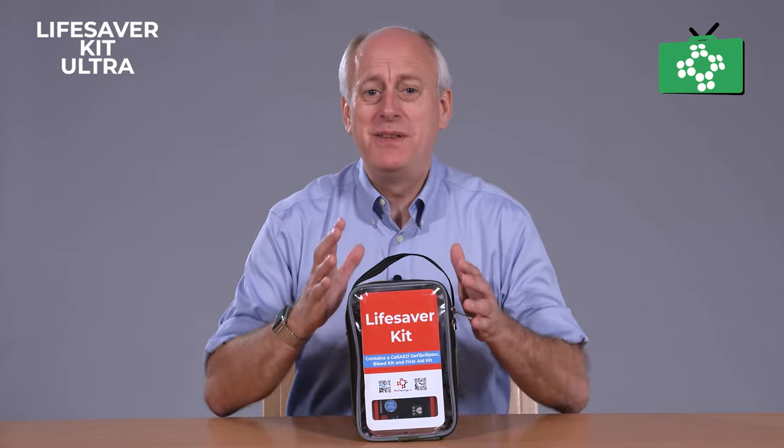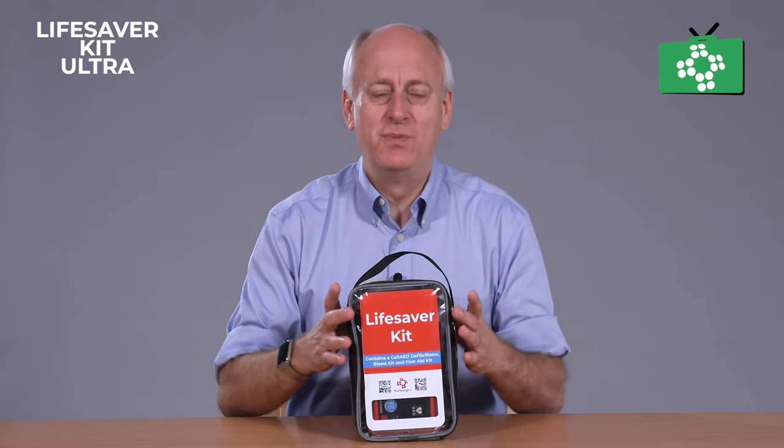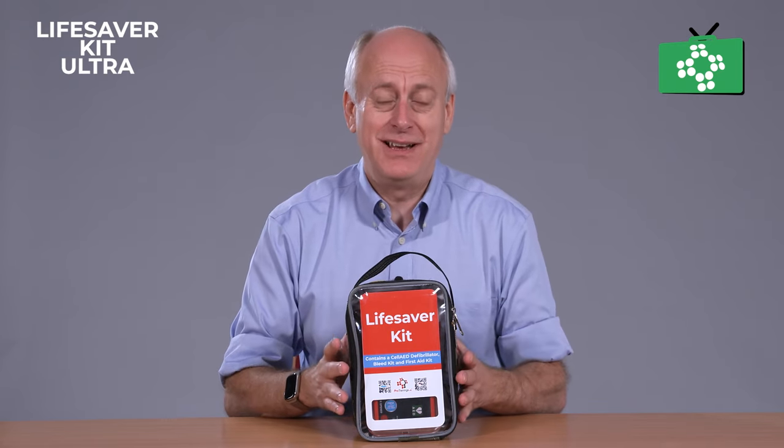This is the Lifesaver Kit Ultra. We developed this as a single small kit that would deal with pretty much any incident you'd like to come across.